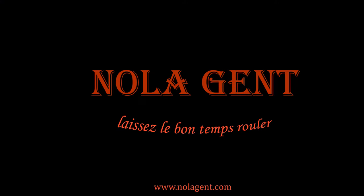Nolajent here at Fat Boy's Pizza in Metairie, Louisiana. Good stuff in here, yeah! Welcome to Nolajent. Let the good times roll.